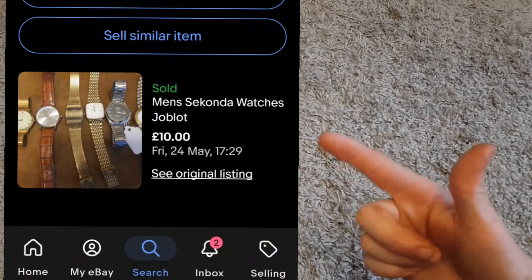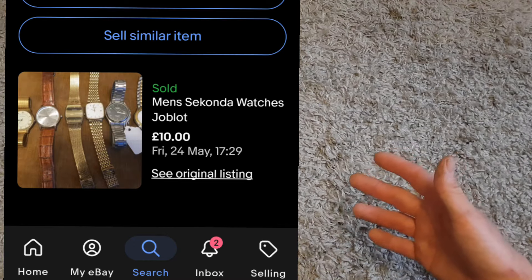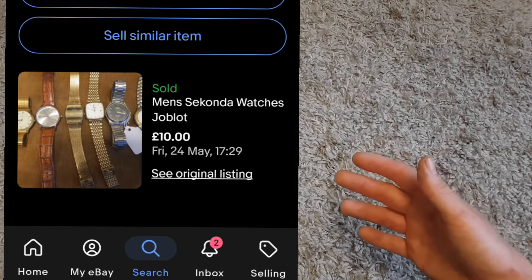Now for the eBay sales I'll show with images. First up, a job lot of men's Seconda watches — six in total, some from the watch bundle and three I paid about a pound each for. They sold for £10, so roughly seven pounds profit on that, which is pretty good going.